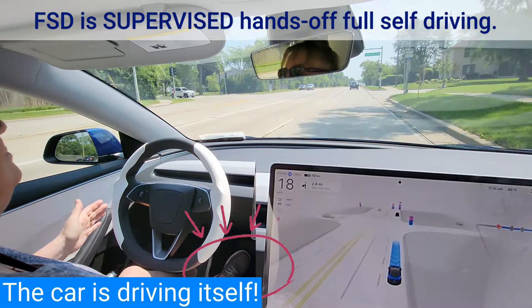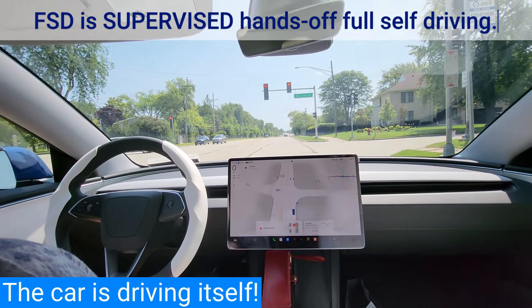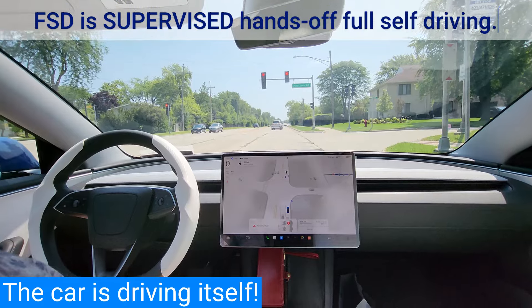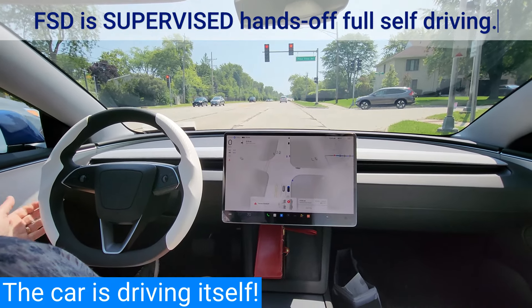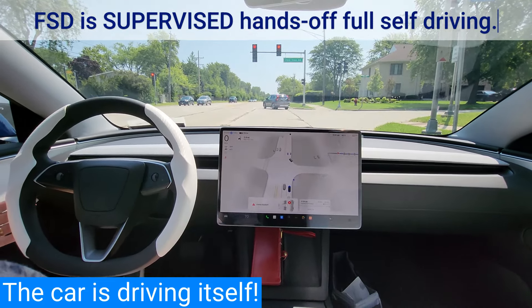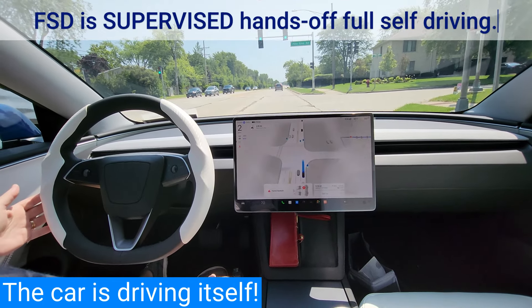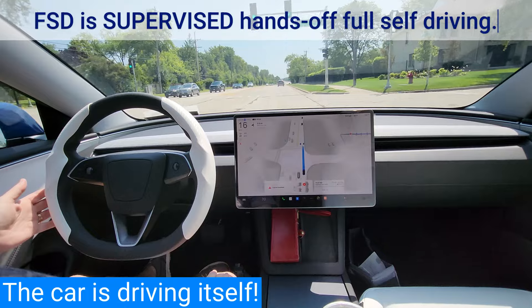If the driver touches the brake or applies too much torque to the steering wheel, FSD disengages. It is important that you do not accidentally disengage FSD. When FSD disengages, you will hear a tone, and the blue line on the screen will turn gray.